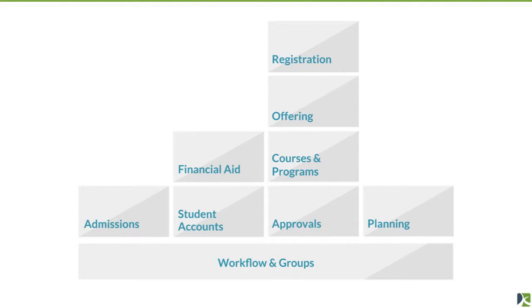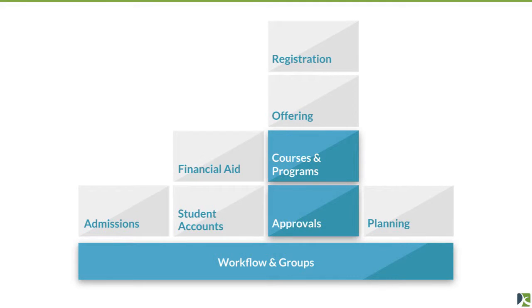We see this as the entire student information suite: admissions, student accounts (tracking tuition and book payments), financial aid, course offering and program offering, course registration and program registration, approvals for getting courses and programs approved, planning for individual schedules and long-term academic careers, and workflow and groups. The first product we've shipped is curriculum management — courses, programs, their approvals, and workflow.